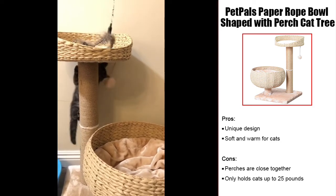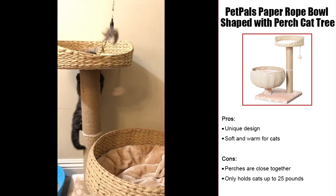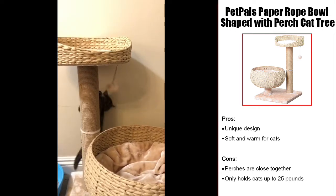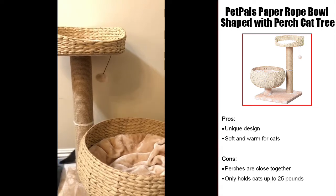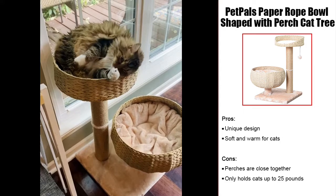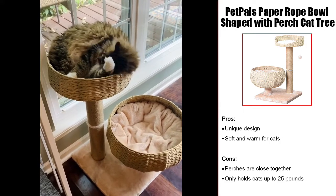While this cat tree looks great in the home, it does have a few downsides. Designed to be smaller and out of the way, the perches of this cat tree are very close together. If you have multiple cats, this tree may not be the best choice. You'll also find it only holds up to 25 pounds, which means it is not suited for larger Persian cats or those dealing with any weight issues.